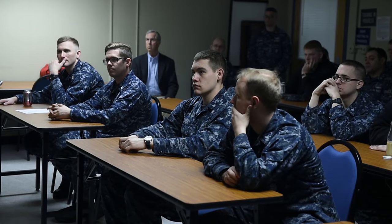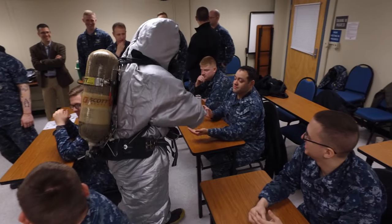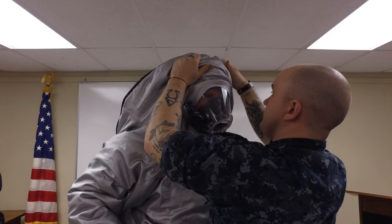I thought it was very valuable for my whole division to be up here and see what the new steam suit is going to be and the way it's making things better for sailors. It was very helpful seeing the new steam suit that we're going to be using.